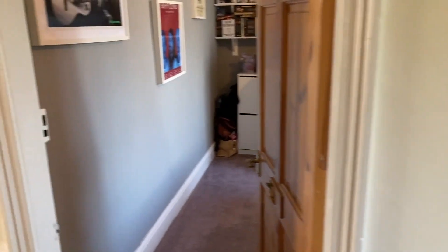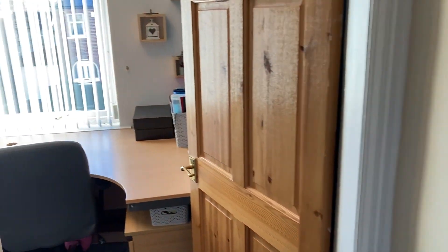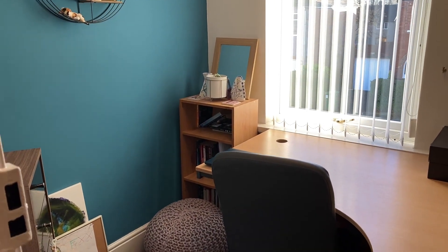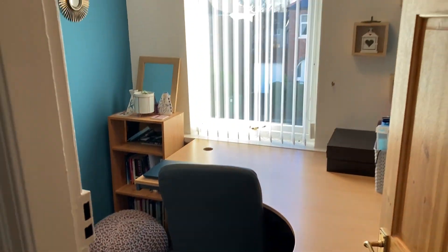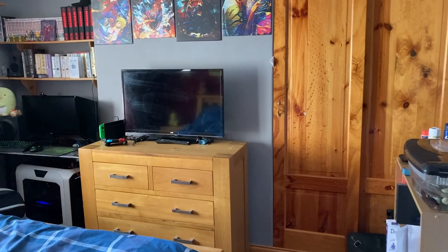On the first floor you've got the original house which has three bedrooms. We'll just do the smallest of the four bedrooms, used as a study at the moment. Then into one of the three doubles.